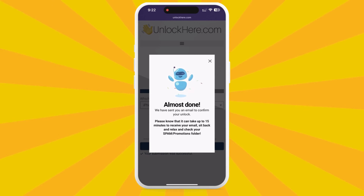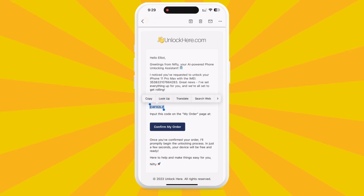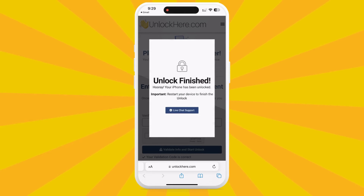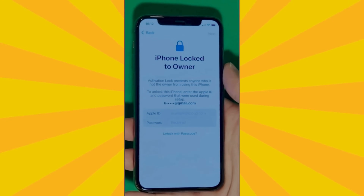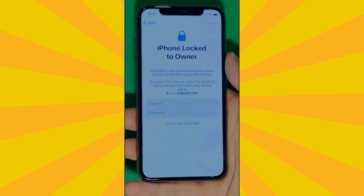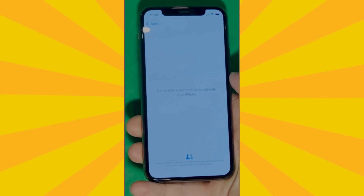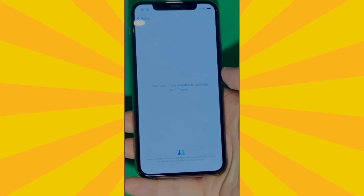You should now find an email with a confirmation code in your inbox. If you don't see it, check your spam or junk folder, as it can sometimes end up there. Grab that confirmation code, head back to the Unlock Here website, enter the code, prove you're not a robot one more time, and your unlock process has started. We swipe up to see the iPhone locked to owner page. It really takes time and patience — we wait for the unlock process to activate the phone, swiping left and waiting a few minutes to activate your iPhone.